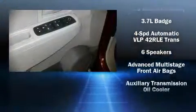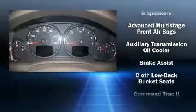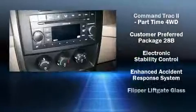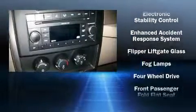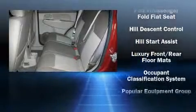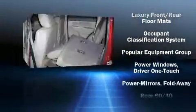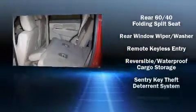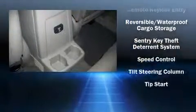And power windows. Jeep ensures the safety and security of its passengers with equipment such as dual front impact airbags, traction control, and four-wheel disc brakes with ABS. Electronic stability control assures solid grip atop the road surface, no matter how challenging the driving conditions.